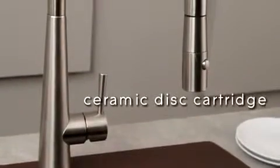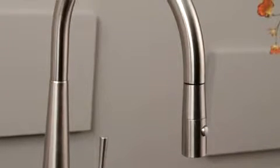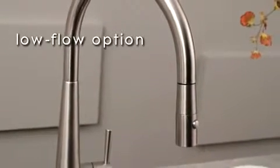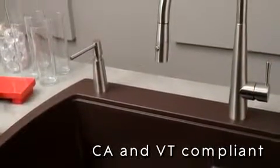All Harmony faucets feature a ceramic disc cartridge for a lifetime of use. Every Harmony faucet is also available with a low-flow option. All Harmony faucets are compliant with California and Vermont composition legislation for safe, clean water every time.